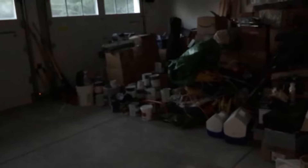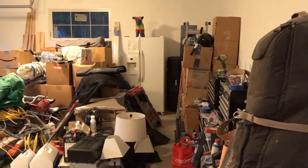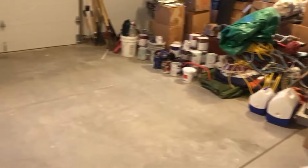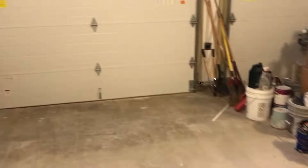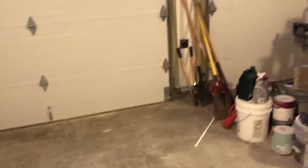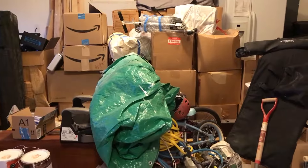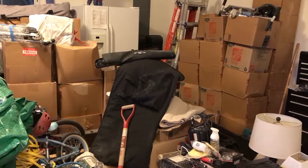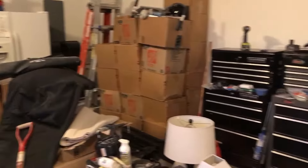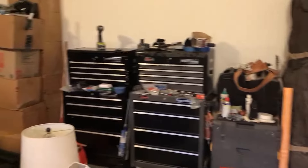Last but not least, the garage — most of this is still storage until we get all the built-ins and closets done inside the house. Not too bad though; we've actually got one parking space. This will probably become a little paint booth for a while as we finish off all the trim and woodwork in the house. Everything's in boxes for now; once we get the kitchen and built-ins done we'll get all our books, dishes, and whatnot out of storage.